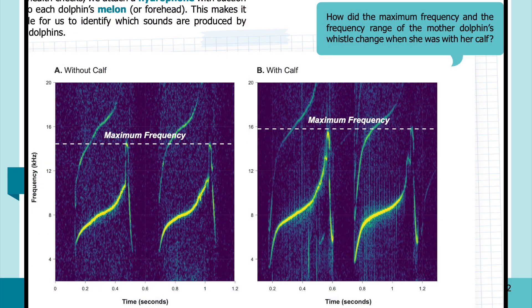In Figure 1, you can see the signature whistle of a female dolphin: in A on the left, without her calf, and in B on the right, with her calf. For each graph, time in seconds is on the x-axis and frequency in kilohertz is on the y-axis. There is a horizontal white dashed line to indicate the maximum frequency of the whistle. Looking at the graphs, how did the maximum frequency and the frequency range of the mother dolphin's whistle change when she was with her calf?